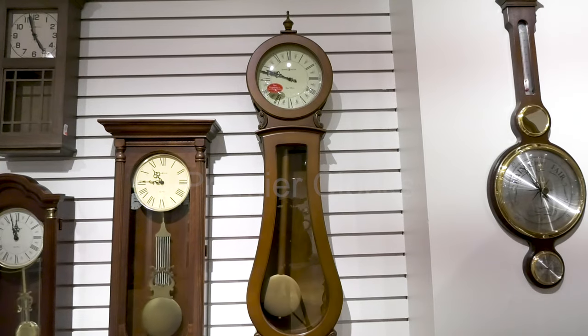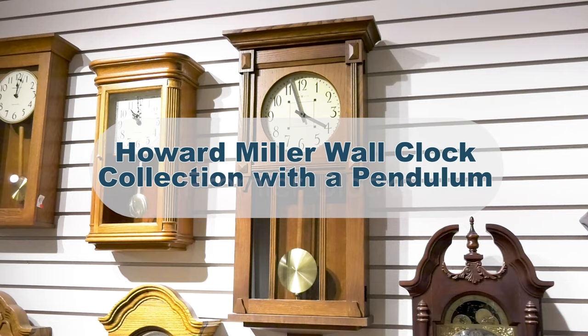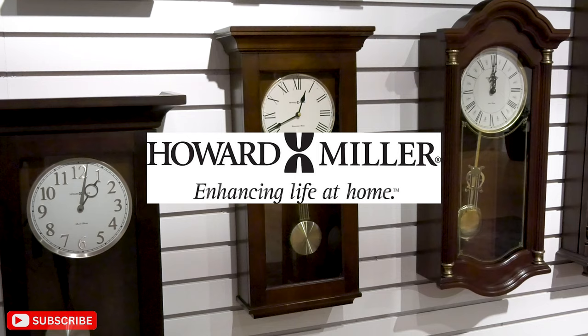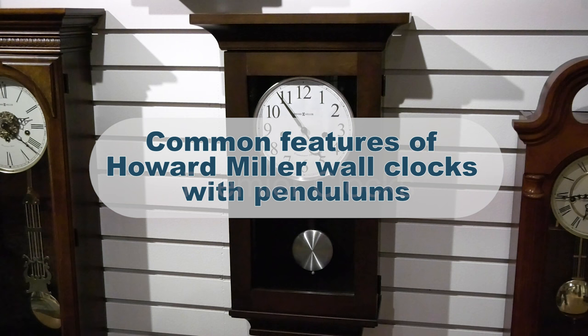Welcome to Premiere Clocks channel. In this video, we delve into the world of Howard Miller wall clocks with pendulum. Howard Miller is a well-known manufacturer of clocks, including wall clocks with pendulums. They produce a wide range of wall clocks in various styles, sizes, and finishes. Here are some common features you might find in Howard Miller wall clocks with pendulums.